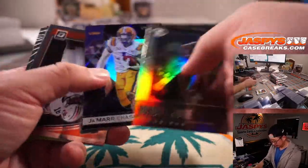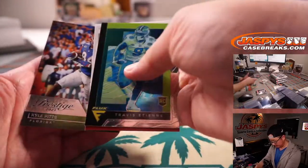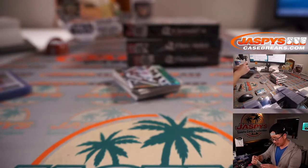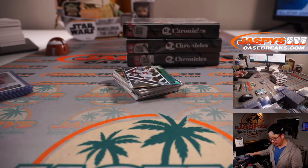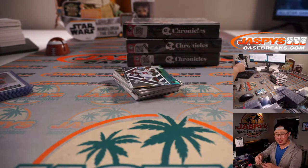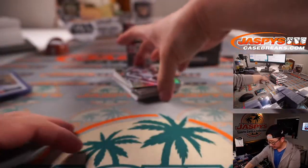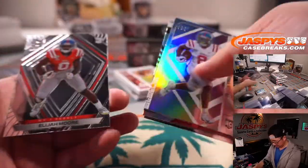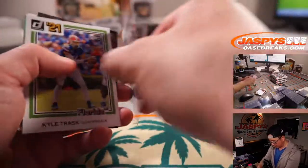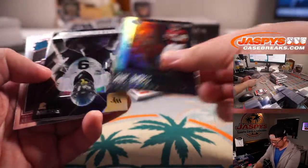All right, next group here. Travis Etienne. Najee Harris. And we've got Anthony Swartz — rookie autograph for Auburn. That's going to go to Ryan Redman and the Auburn Tigers. Some Elijah Moores, a Monra St. Browns. More Elijah Moore. Trask. There's a Mack Jones.